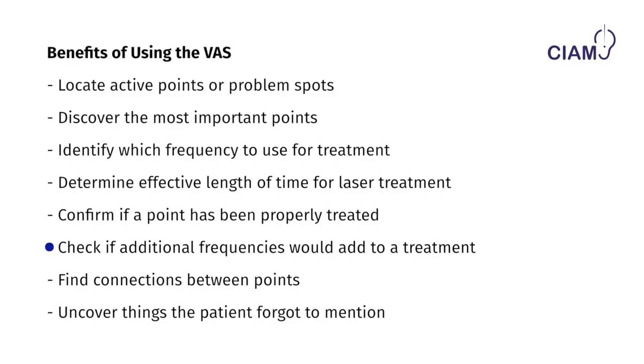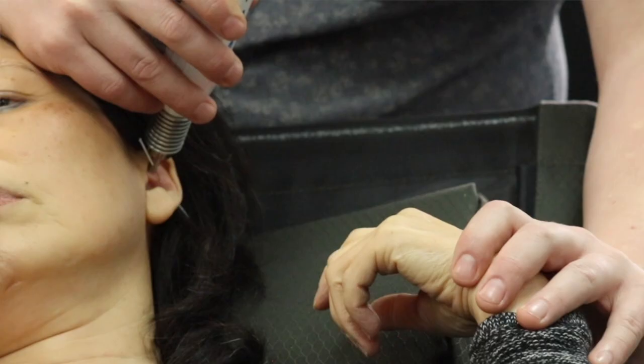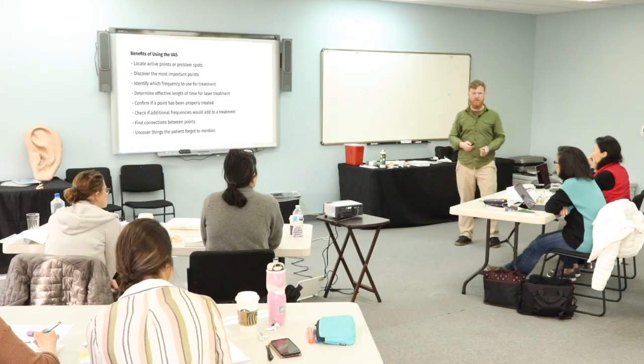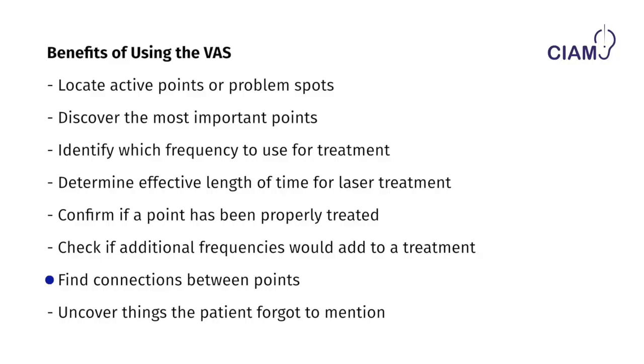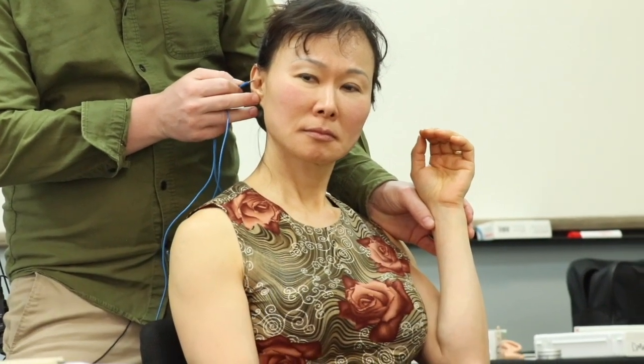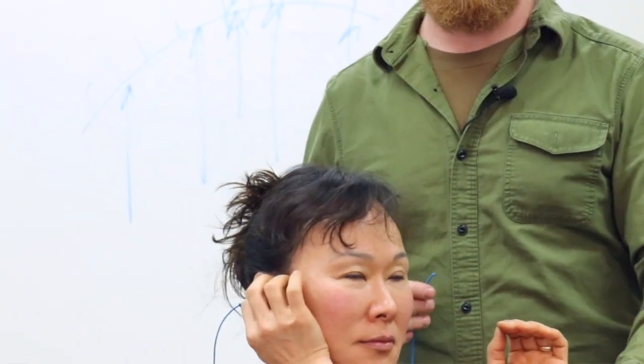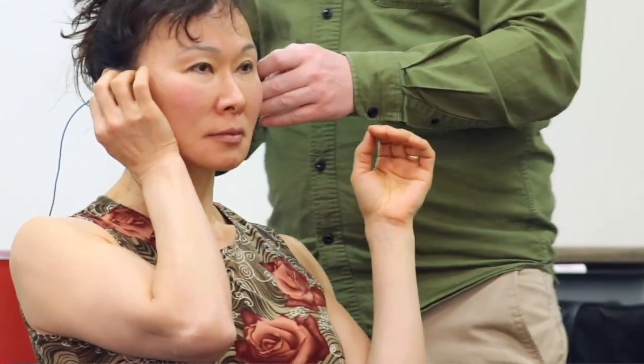You can also check whether additional frequencies would add to the treatment. If you treat the point with the laser or with the point finder, you can then go back over with the laser and ask whether another frequency needs to be added to achieve the best effect. You can also check the connection between active points using a cord — find an active point, place the cord precisely on it, and the other end carries the information of that active point so you can search the other ear and find an association.